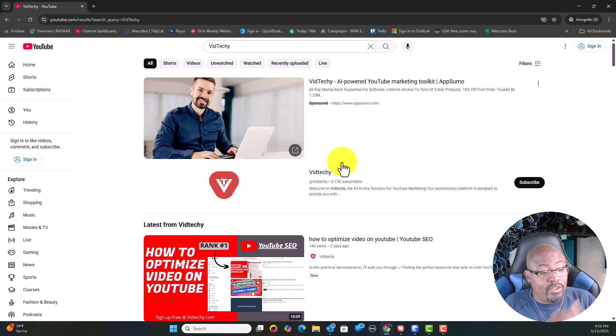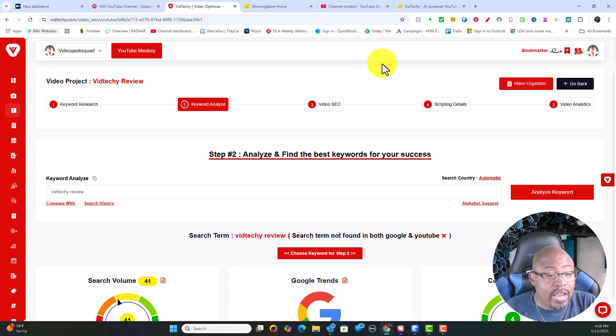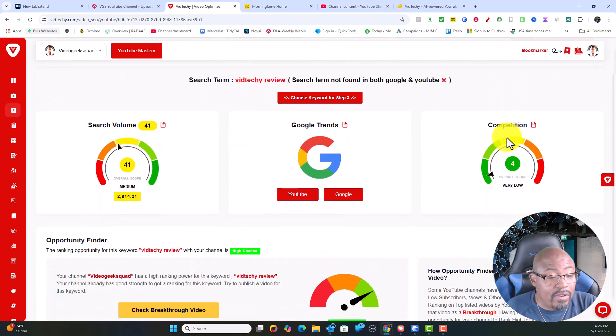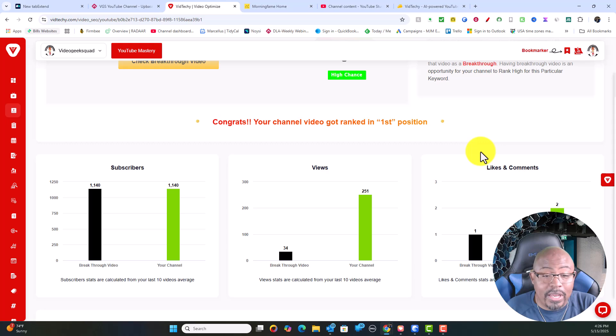I do have other strategies that I teach in my course — all of that information is inside my community. The link is down in the description below and that will give you information on how to come over and find that out. To summarize: you start with keyword research, you focus in on your keyword, and then you analyze it using VidTechie, and that's going to help you to rank your videos. Right now we're in the first position and it's growing.